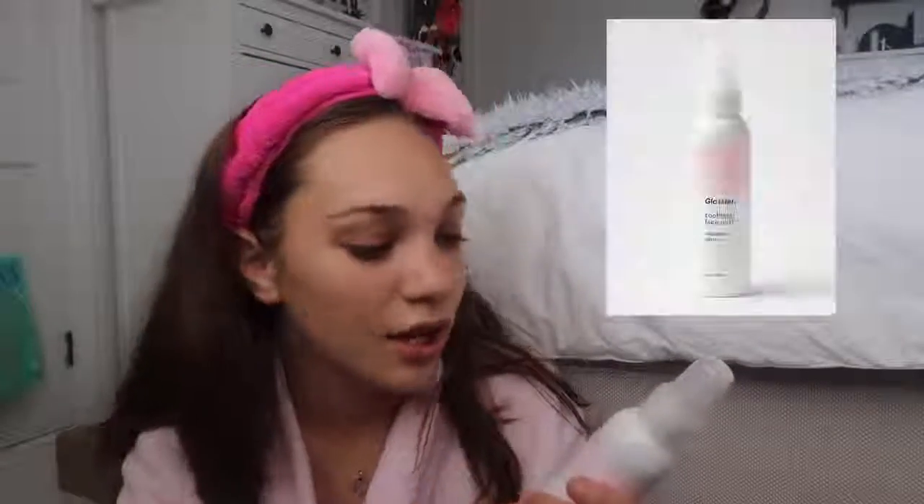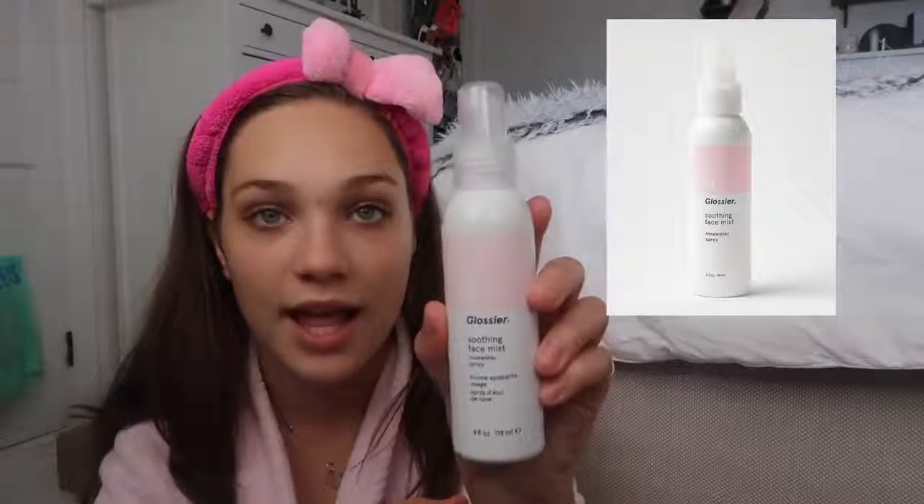Next is the soothing face mist rose water spray, and if anybody knows me they know I'm obsessed with rose water. I'm so excited to give this a try — you can use it any time to refresh your skin, so I'm going to use it before and after. It smells so nice, and my skin feels the most hydrated it's ever felt in the longest time.